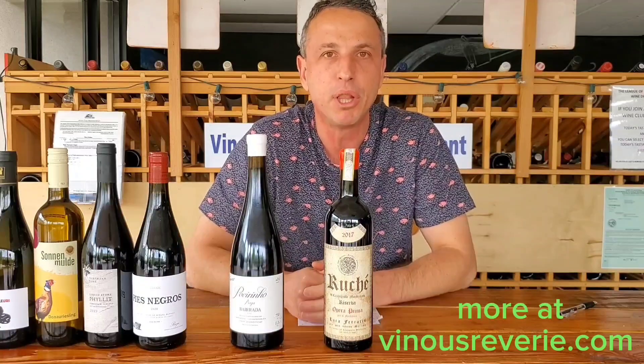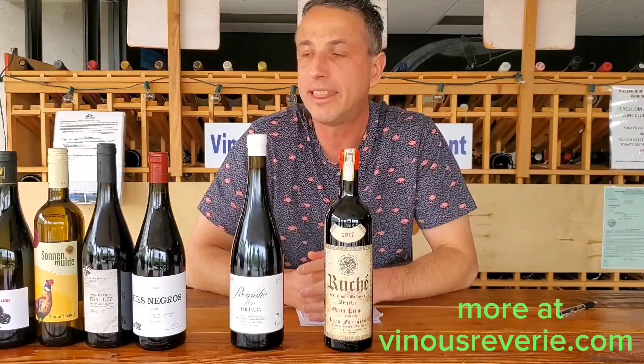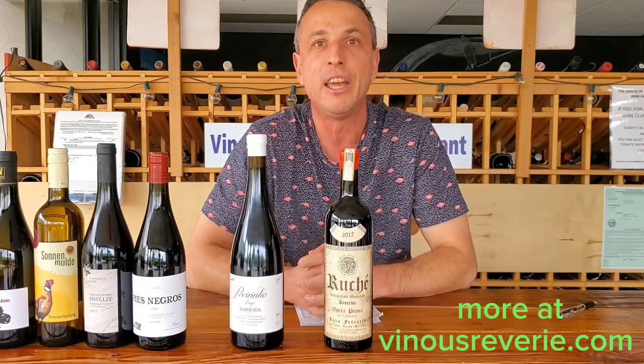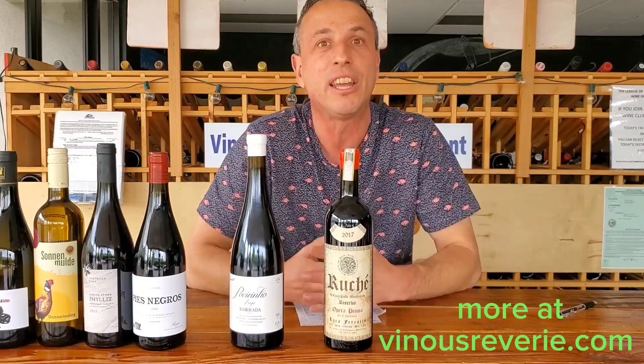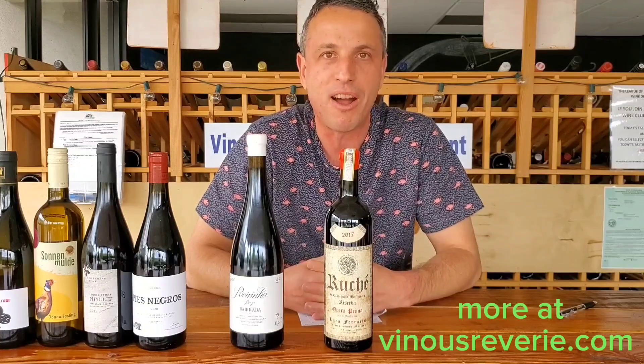These are just fun wines that I think otherwise you would never try. I'll put a description of these wines below, and I have them in the store. If you guys are in the clubs, these are the fun wines to try — and if you're not in the club, this is a good reason to join and start trying wines you might never have tried before. Thank you guys.